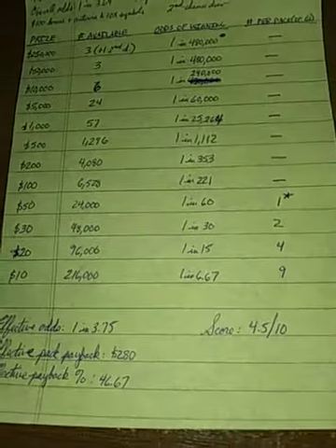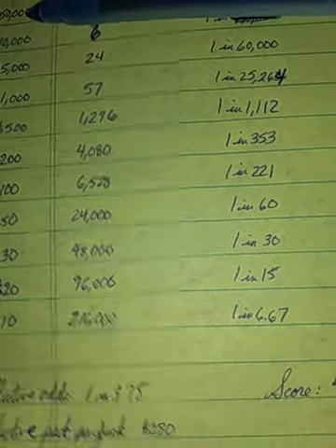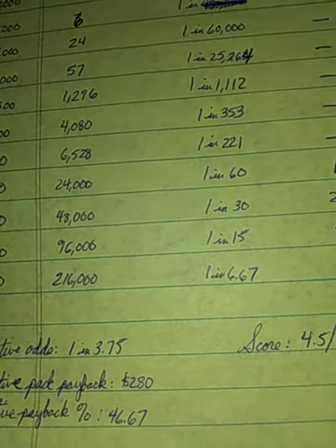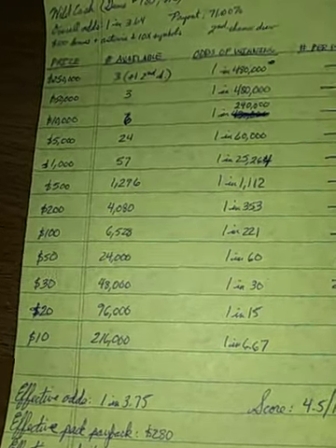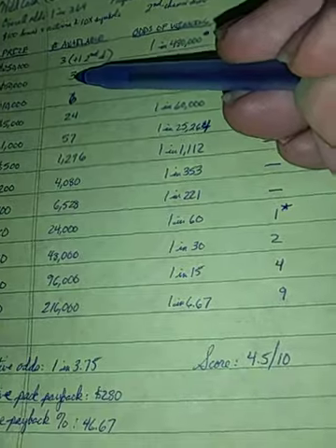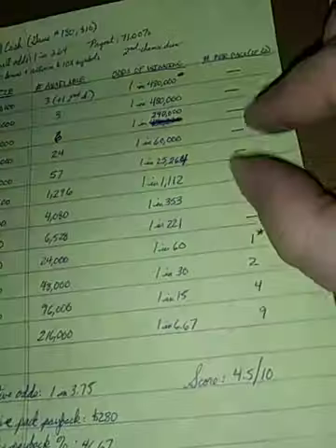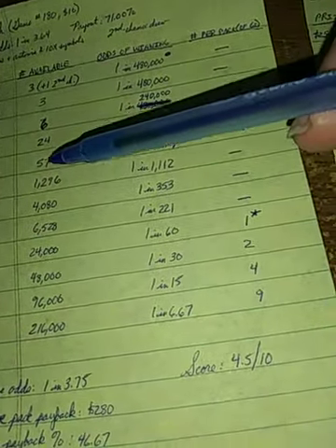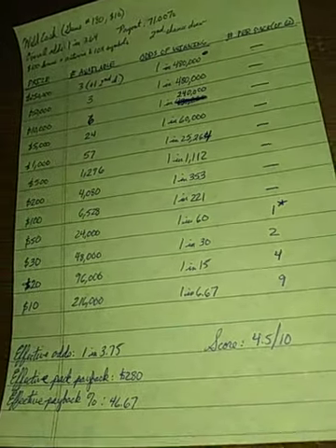The top prize is a quarter million dollars, second prize is $50,000, and you have three of each, plus the one second chance prize. This needs to be four or five to compensate. There are six prizes of $10,000, twenty-four $5,000 prizes, and fifty-seven $1,000 prizes. The odds for $100 and above winners are better on the Wild Cash than on the Crossword Inferno.